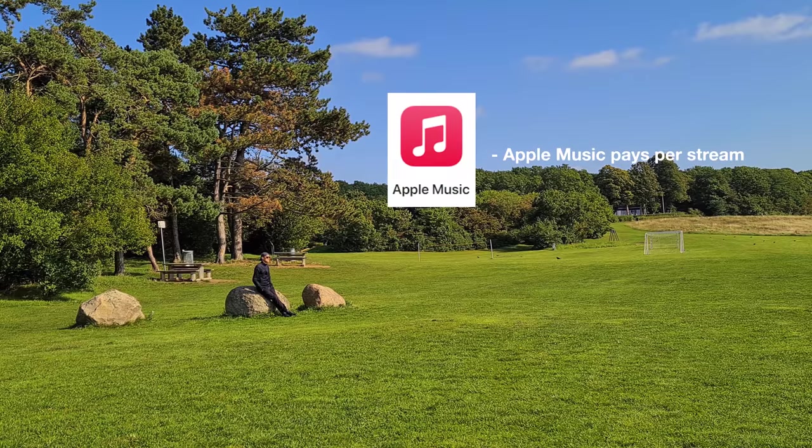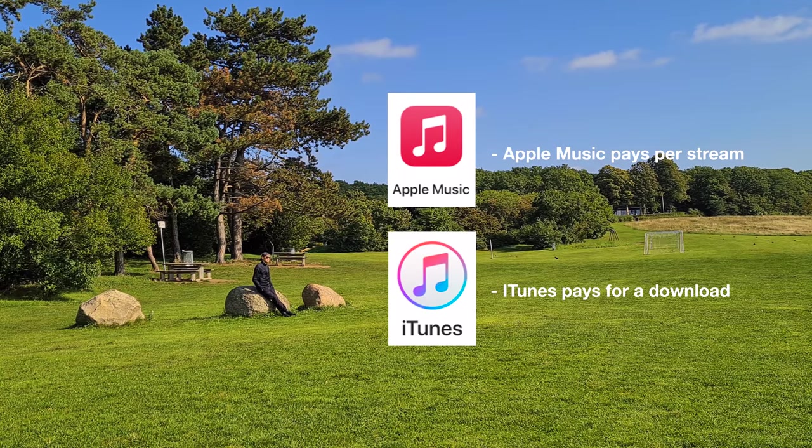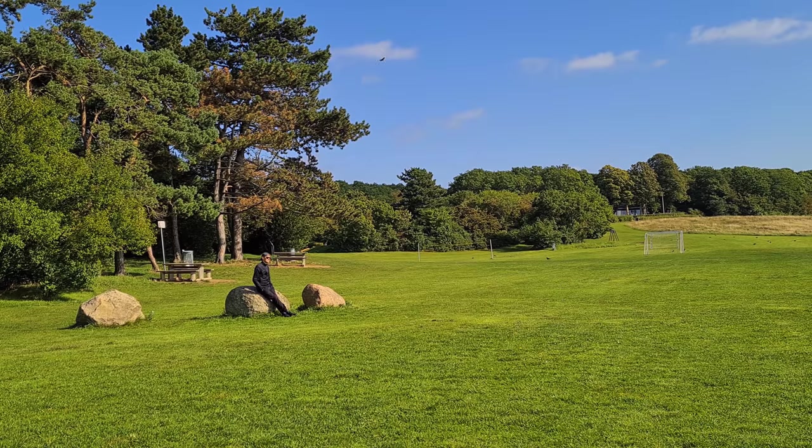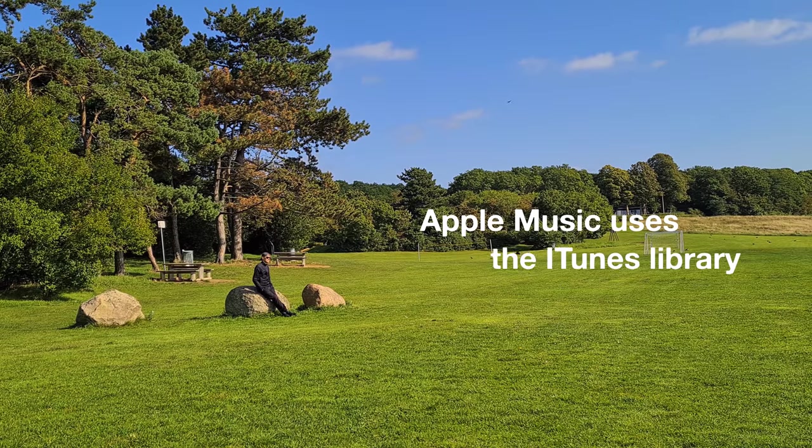In short, Apple Music pays per stream, whereas iTunes pays for the sale of the track or an album. It is worth noting that Apple Music uses the iTunes library.